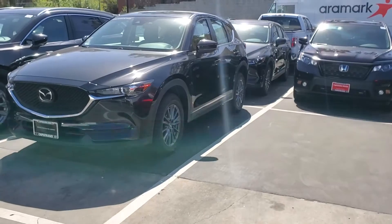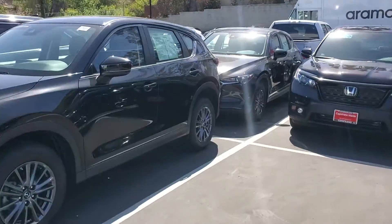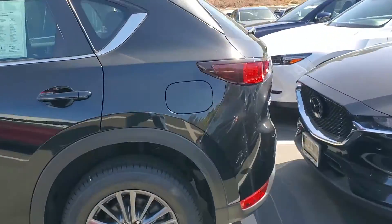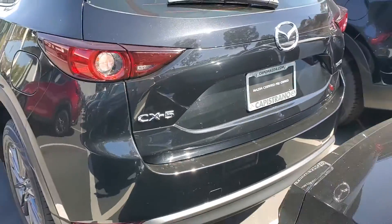Let me show you the car. Here we go — Sport Mazda CX-5. As you can see, it's in really good condition. It's a 2020 with 17-inch alloy wheels.